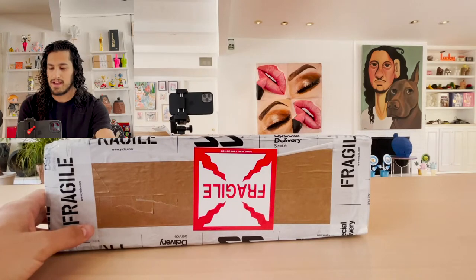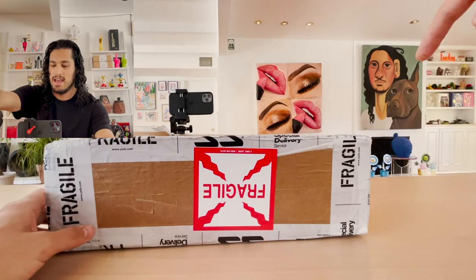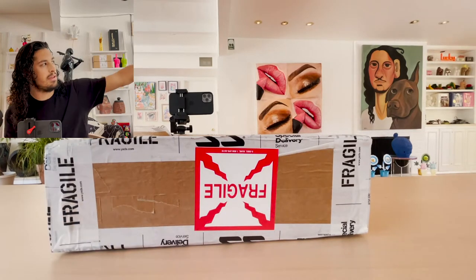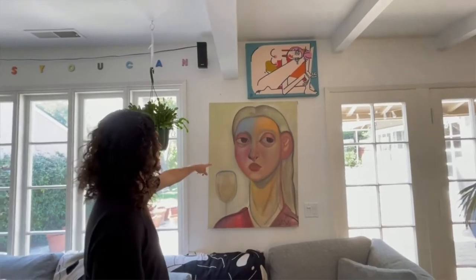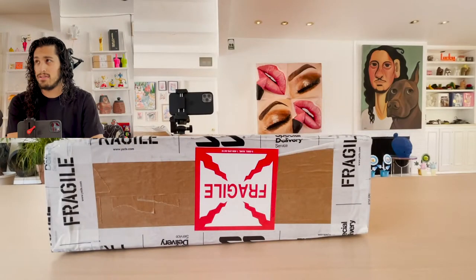This is a piece by Jess Vallis. So this is another work by Jess. And if you remember my house tour, there's a piece over there as well that is done by Jess.